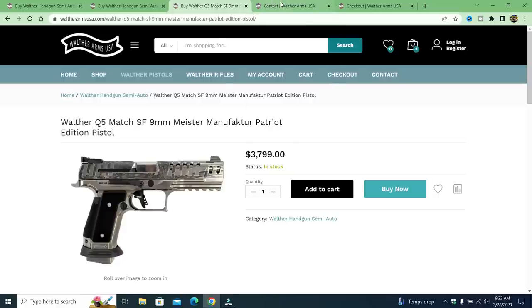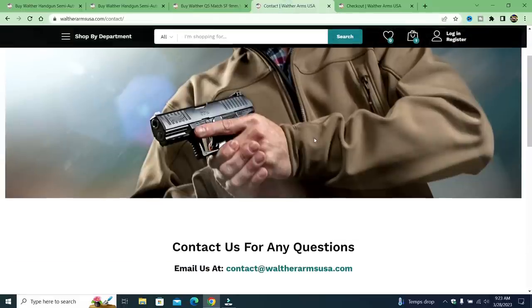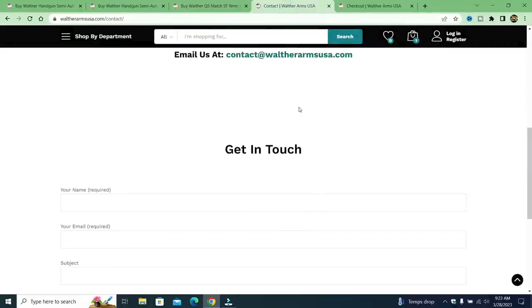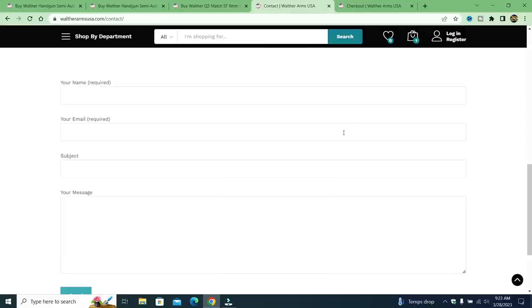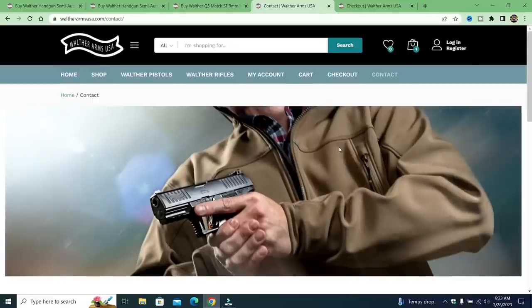Prior to that it said 24/7 support, so I went to contact them. I can get in touch with them by Walther Arms USA email. I can send an email — no phone number, no address, nothing to look up. Just trust us, we're going to tell you to go ahead and make your purchase.